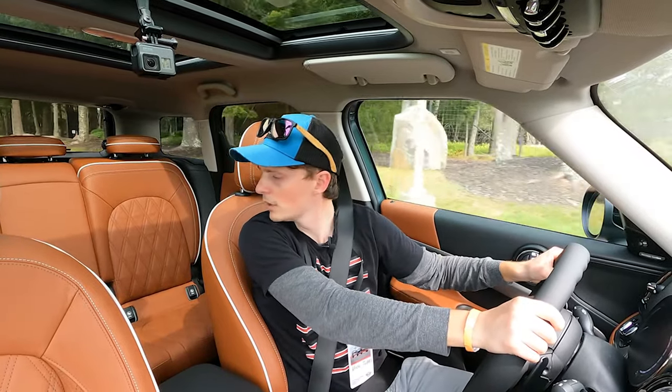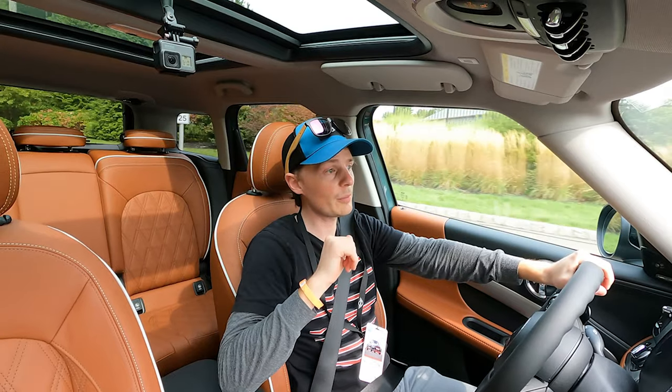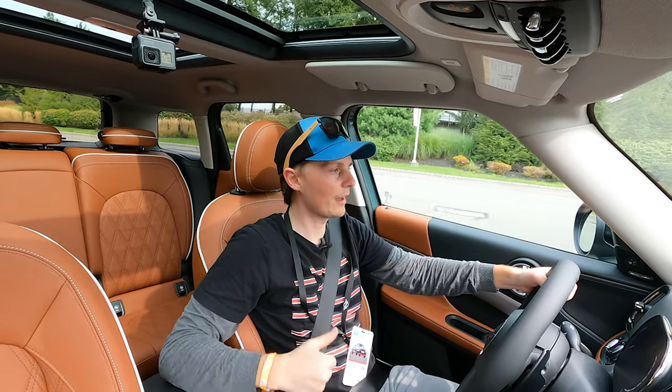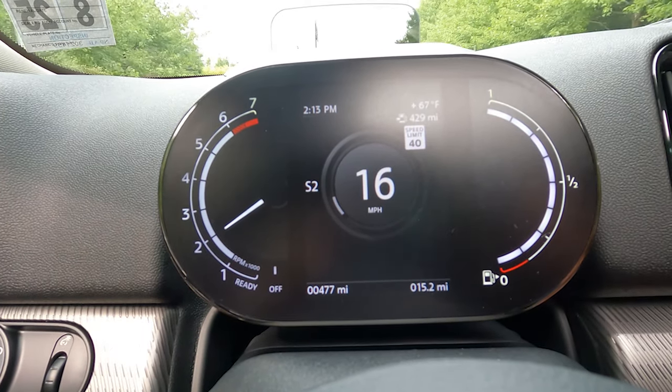You can fit four adults in here no problem, with quite a bit of room for luggage in the back. So if you need a Mini that has a little bit more space, I think this is your car. It's also got the new digital dash because it has the navigation package.